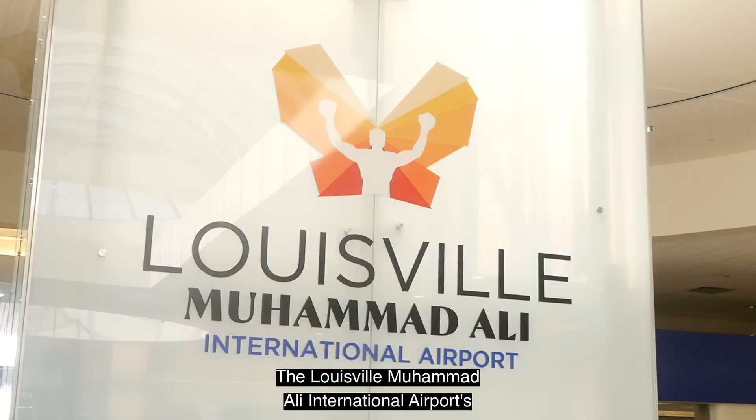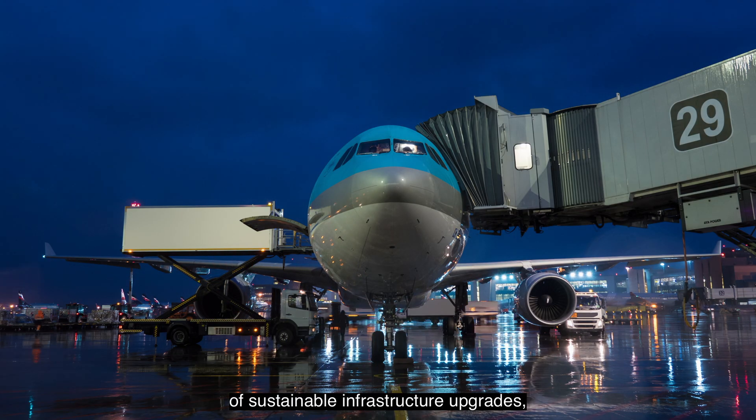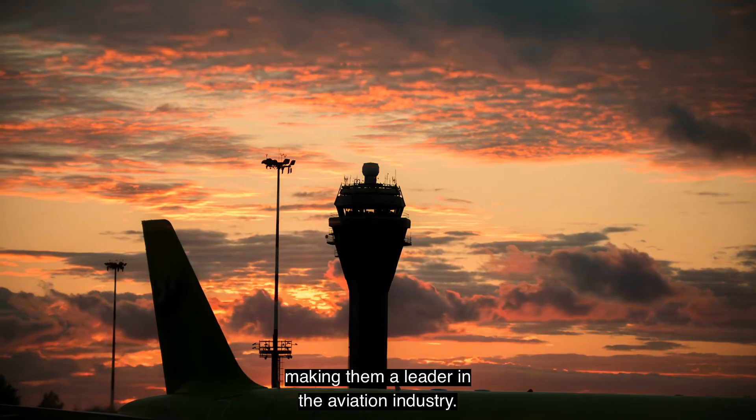The Louisville Muhammad Ali International Airport's geothermal project is the beginning of sustainable infrastructure upgrades, targeting a 45% energy reduction overall, making them a leader in the aviation industry.